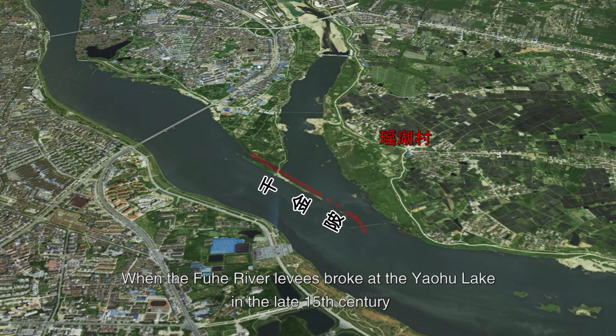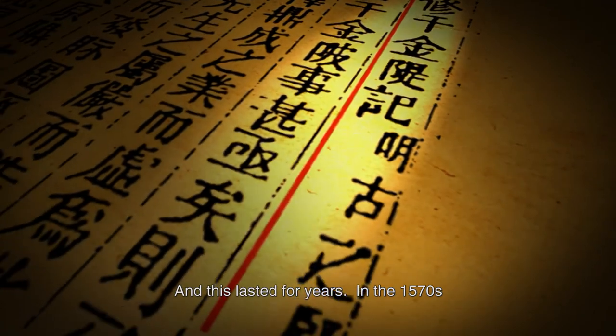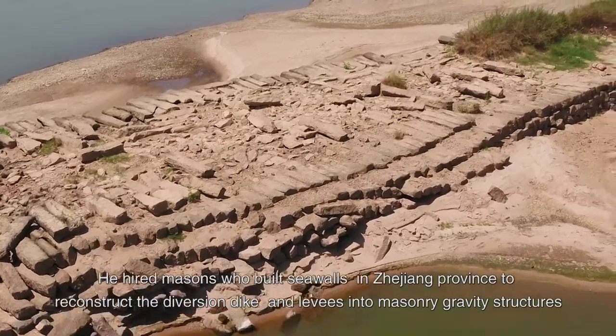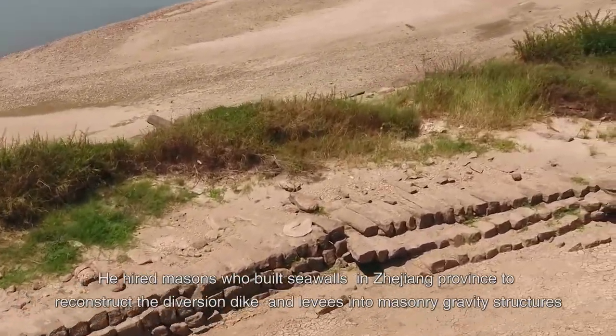When the Fuhu River levees broke at the Yahoo Lake in the late 15th century, the diversion dike was destroyed, and the river changed its course, turning the east of Fuzhou City into a flood area, and this lasted for years. In the 1570s, the mayor began to rebuild the diversion dike on a large scale. He hired masons who built seawalls in Zhejiang Province to reconstruct the diversion dike and levees into masonry gravity structures.